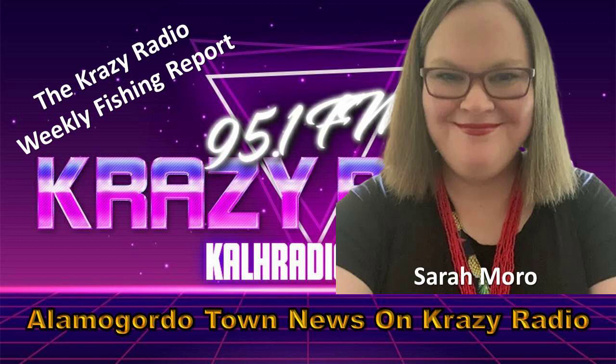That's it for this week. I'll be back next week with another Fishing and Stocking Report update. For Crazy Radio, I'm Sarah Morrow.